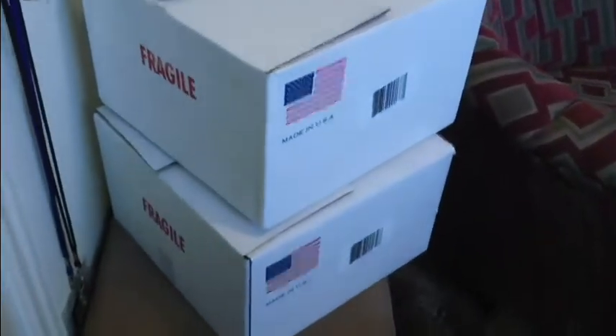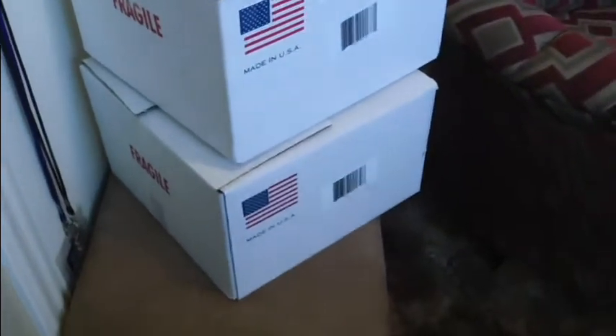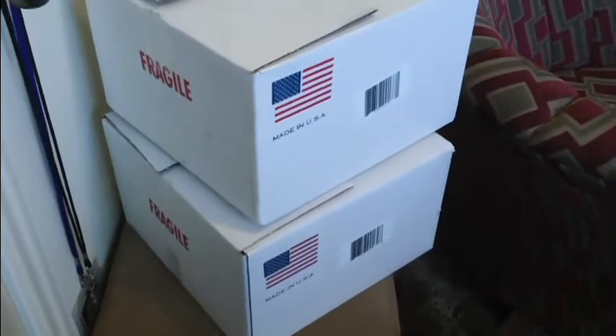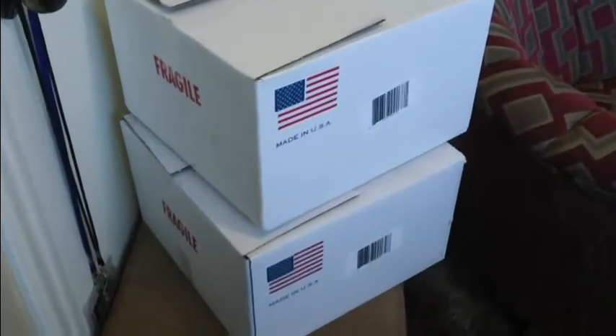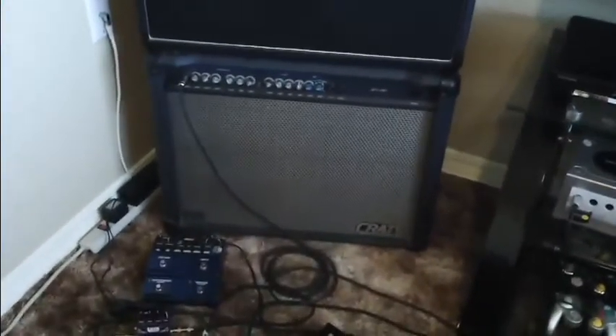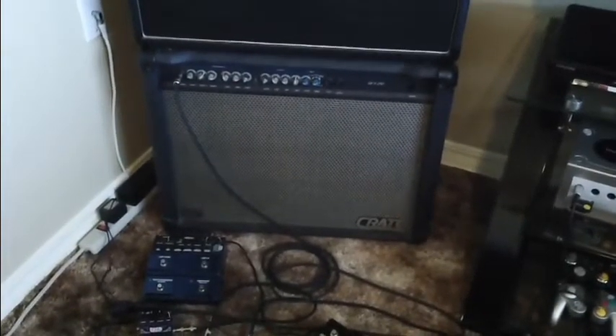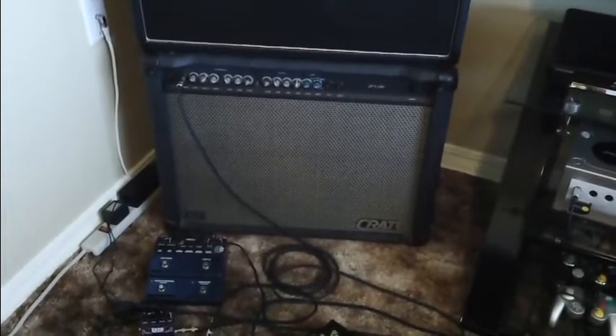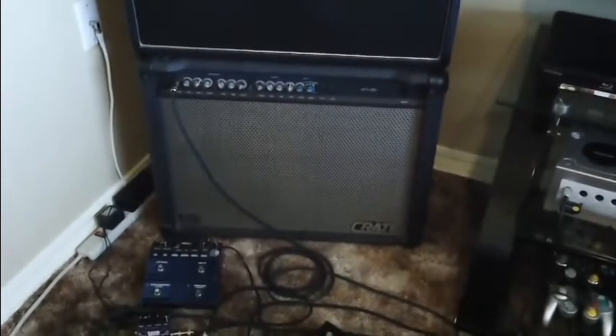Oh yeah, I forgot about this. This is my Eminence Rainmaker and Maverick speaker that I am going to be switching to my Crate. This bottom amp here — that's my Crate 212 amp. It's got old dinosaur speakers in it and it's time to replace them.